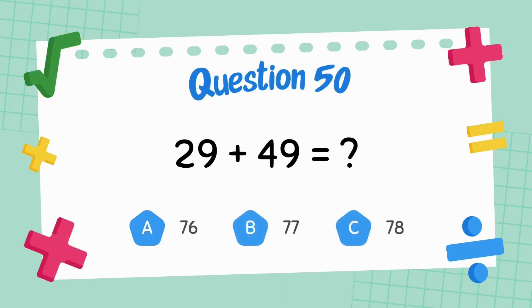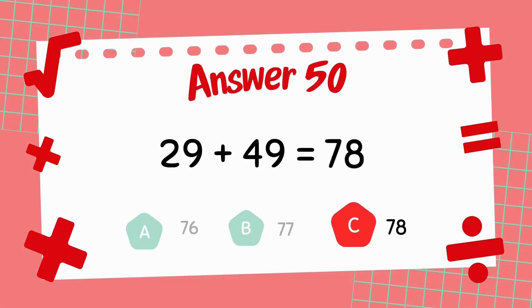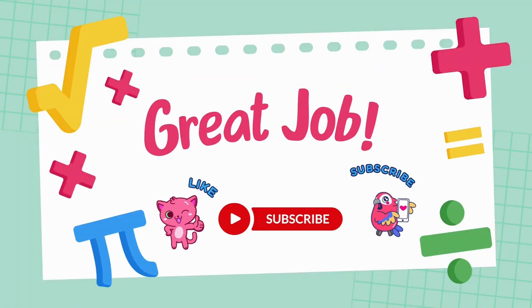What is 29 plus 49? The answer is 78. Thank you.